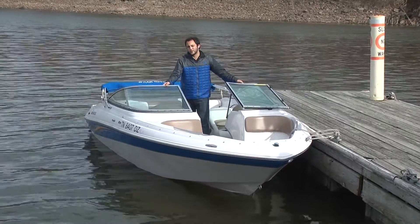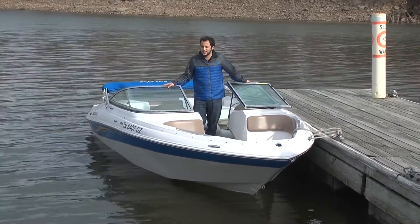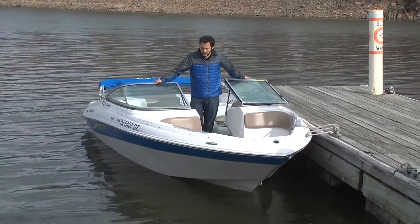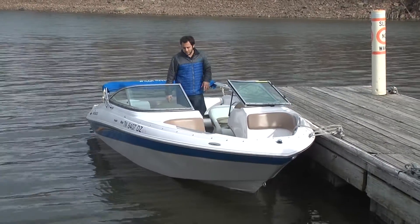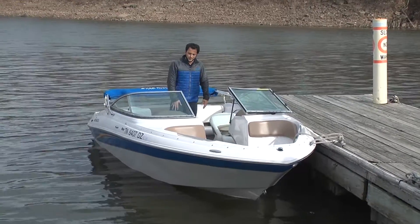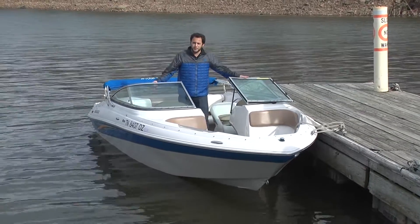You do have a 4.3 Mercury power plant. It is a TKS engine — it's a great running engine. We've been having so much fun all day with it. Interior looks amazing, it's a two-tone. You do have the digital depth finder and everything you need at the dash. Room for eight people.